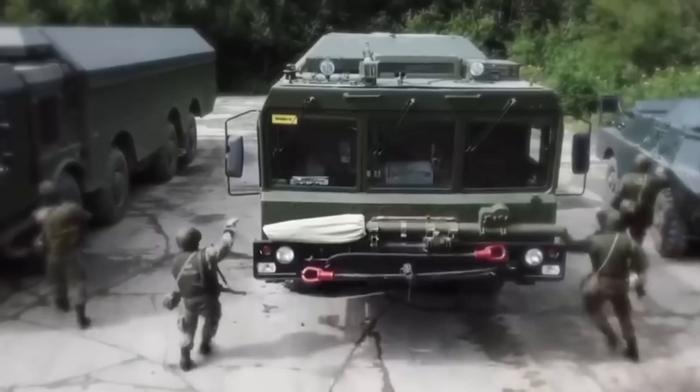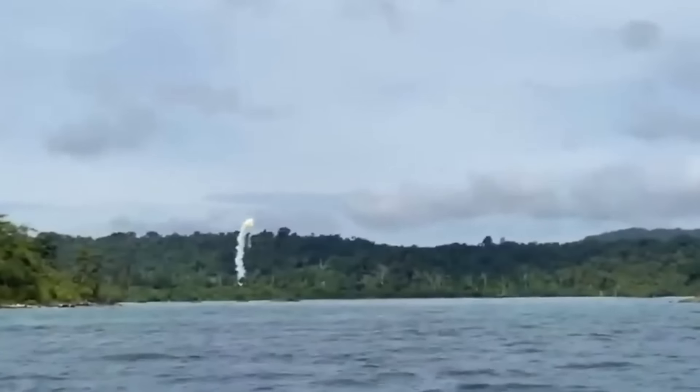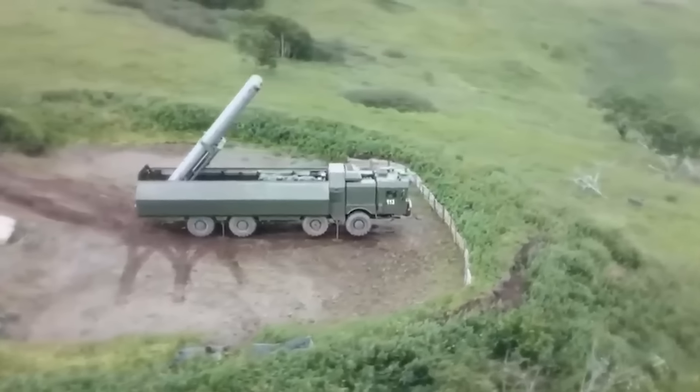Number 10: The BrahMos II. This one belongs to both India and Russia, who have apparently been working together to develop it. It's going to have a range of 930 miles and travel at Mach 8. The cruise phase of flight will include a scramjet air breather. Despite its potential distance capabilities, the BrahMos II will be limited to traveling 190 miles because Russia is part of an international agreement not to help another country develop missiles that can go further than that.